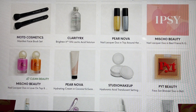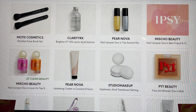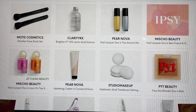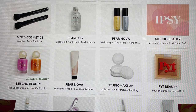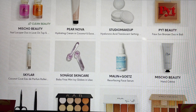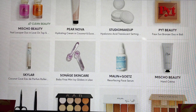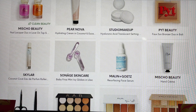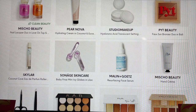It looks like we have a duo of Pair Nova in the Plus. From Michaud Beauty, some more nail lacquers, a hydrating cream and coconut — and here is that hand cream I mentioned that comes in a huge tube, received in a previous box. Studio Makeup — looks like there is a translucent powder. PYT — this is one of my choices, the Faux Scent Bronzer, which will be in my Plus. Skylar — here is another one of their perfumes that for some reason doesn't become an option for me. Soneige Skincare — I really enjoy that line but I haven't tried these Icy Globes.